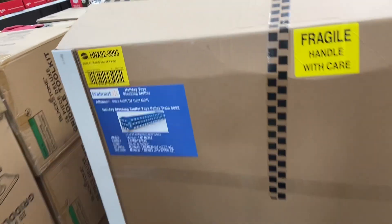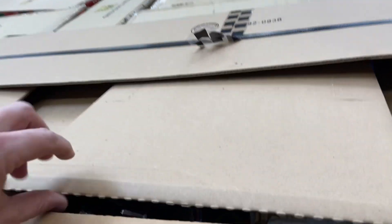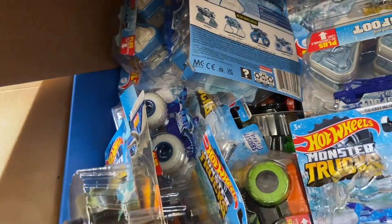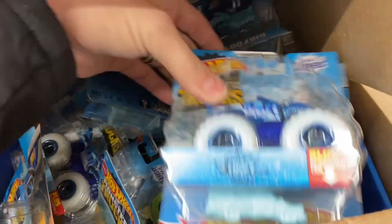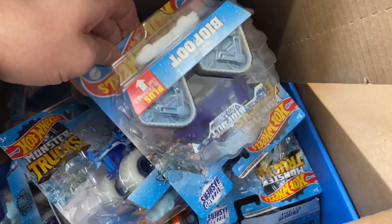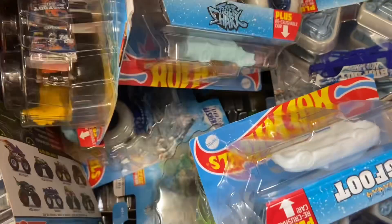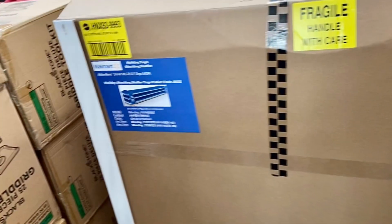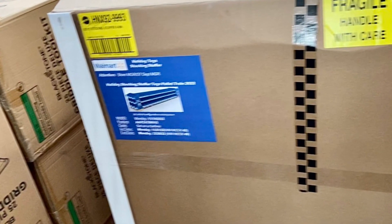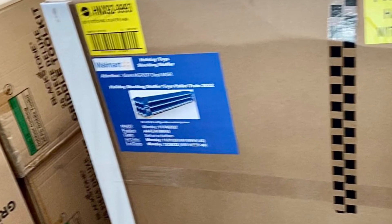So I found this big Hot Wheels stocking stuffers display, and it was already open. When I peeked inside, it's full of monster trucks. So if you see one of these, it's not a lot of Hot Wheels — a lot of Hot Wheels monster trucks. Chris from the future here: I was wrong. This thing does have cars in it. Go get those cars. My bad.